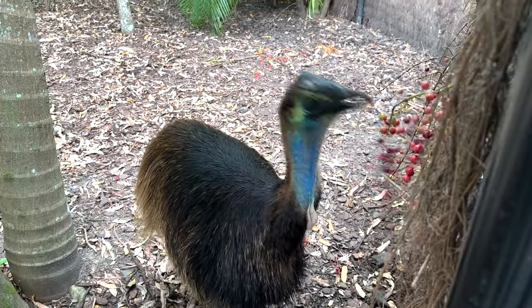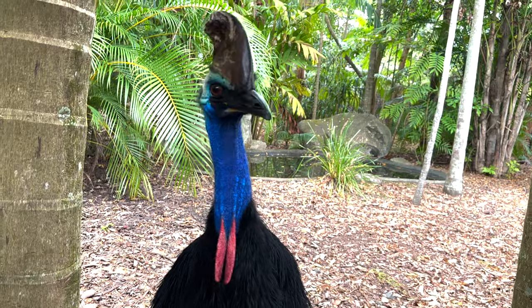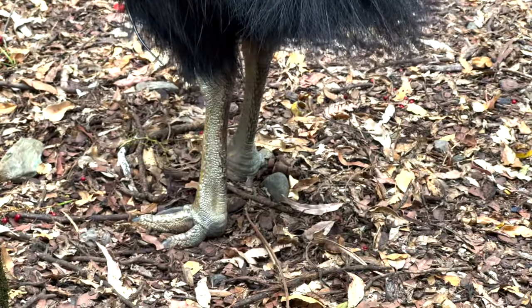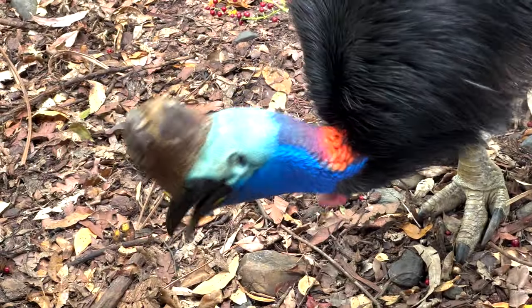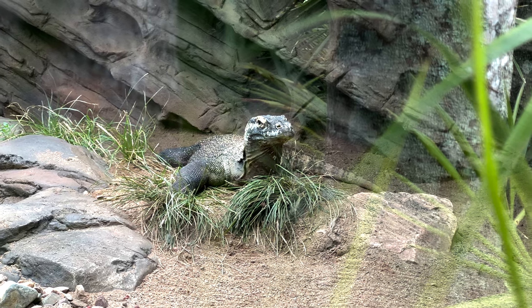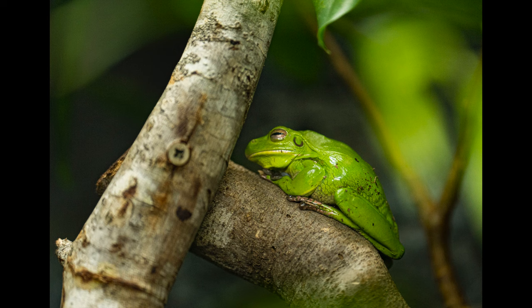There were two types of cassowaries at the zoo — this dwarf cassowary and the southern cassowary. To me they look like they have dinosaur feet, and you definitely don't want to mess with these guys; they are aggressive and have been known to kill humans. And these are just some of the other animals we found at the zoo.